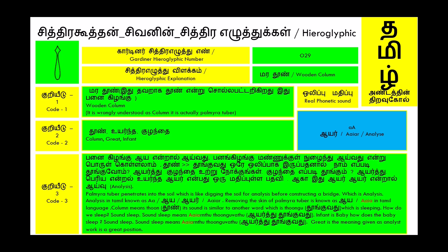Analysis in Tamil is known as 'A-a.' Remember, removing the skin of the palmera tuber is also known as 'A-a' in Tamil. 'A-a' also sounds similar to the verb 'Thoonghu' in Tamil, meaning sleeping. How do we sleep? Sound sleep — 'ayerndu thunguvadu' in Tamil. Infant is baby; how does the baby sleep? Sound sleep — 'ayerndu thunguvadu.' 'Great' is the meaning given, as analyst work is a great position.